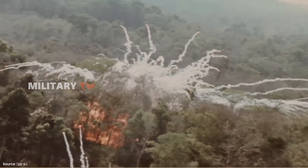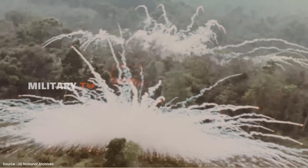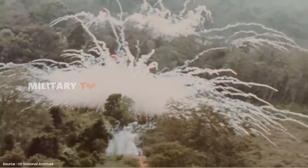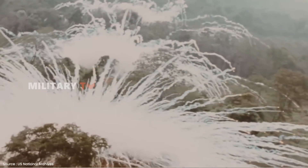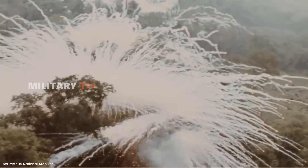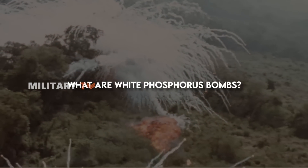In the post-war years, white phosphorus bombs continued to be deployed in later conflicts, including the Vietnam War, the First and Second Chechen Wars, and the Falklands War, demonstrating their enduring notoriety throughout history. But what are white phosphorus bombs, actually?